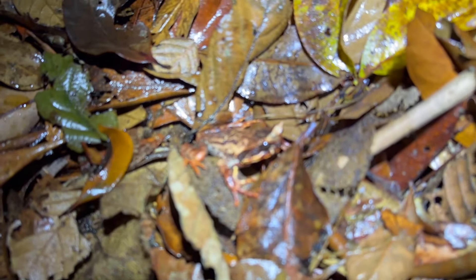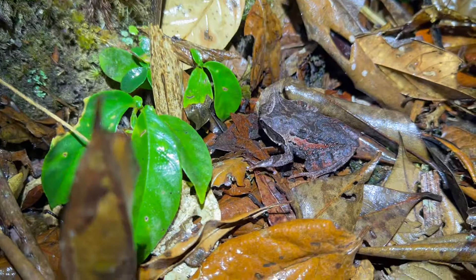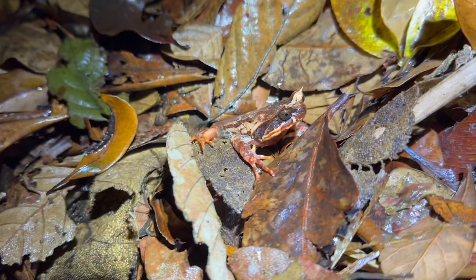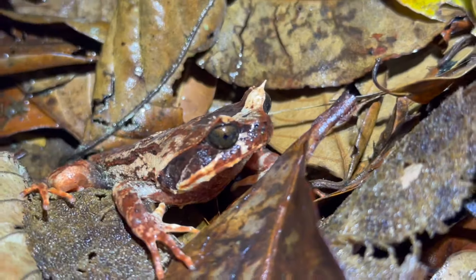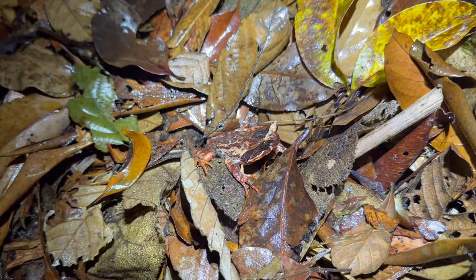We found a couple more Kinabalu horned frogs now that the rain stopped. There's a beautiful red one here and a darker brown one with some red flanks on the side. If you zoom out, they're almost invisible in the leaf litter — the camouflage is insane. Through the day they just shelter beneath the leaf litter. This is the endemic horn frog species, but there are three horn frog species around here. They're called horn frogs because of the horns on top of their eyes.